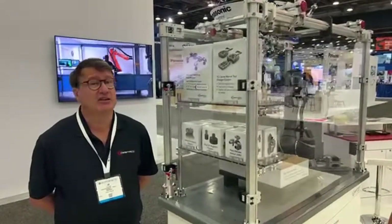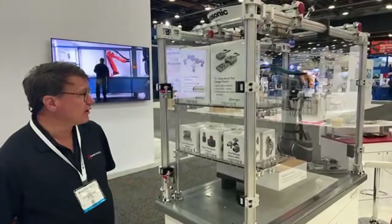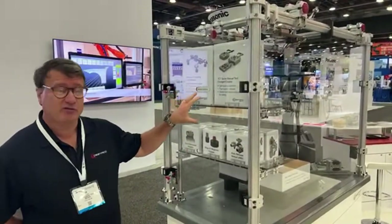We're moving into industries — it's a very interesting and huge area of growth for us. There are two major areas of use for Cobots right now: palletizing and machine loading.